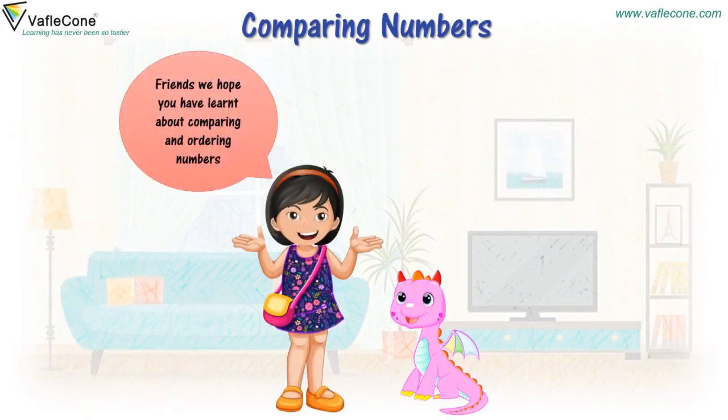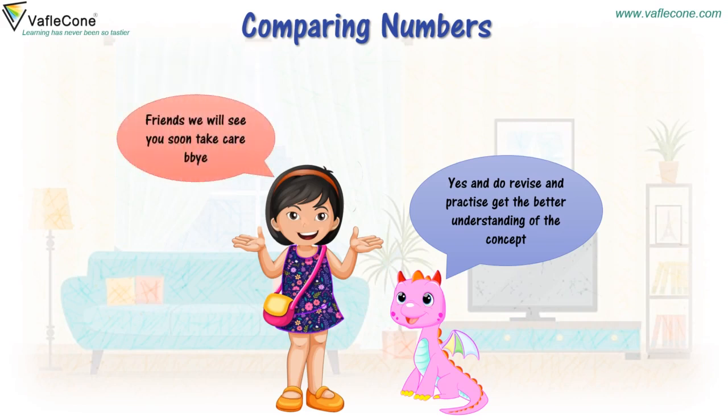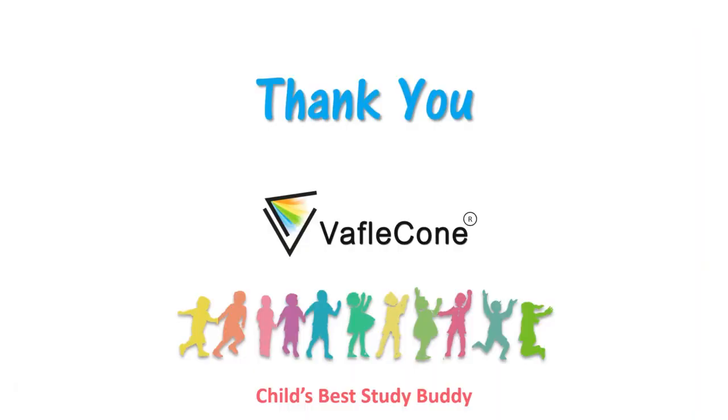Friends, we hope you have learned about comparing and ordering numbers. Do revise and practice to get a better understanding of the concept. Friends, we will see you soon. Take care. Bye-bye. Thank you.